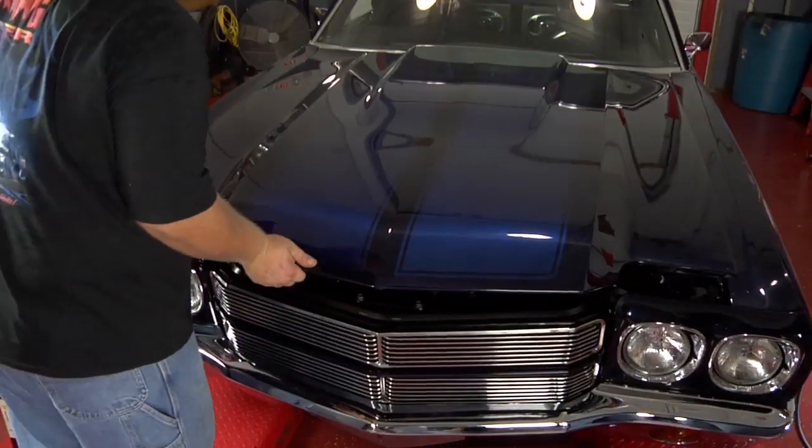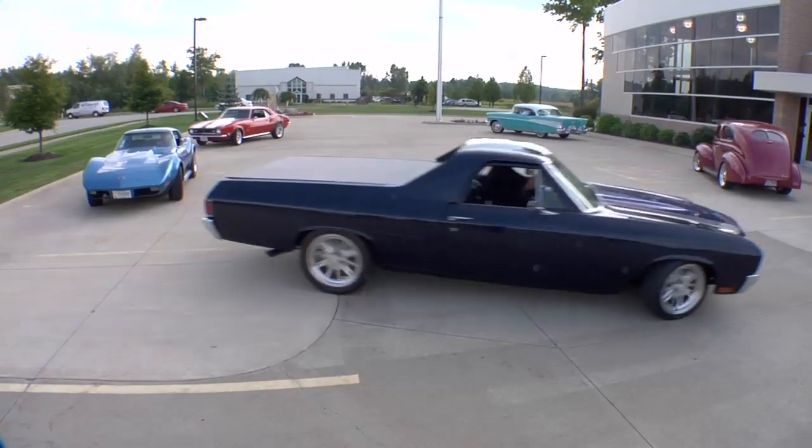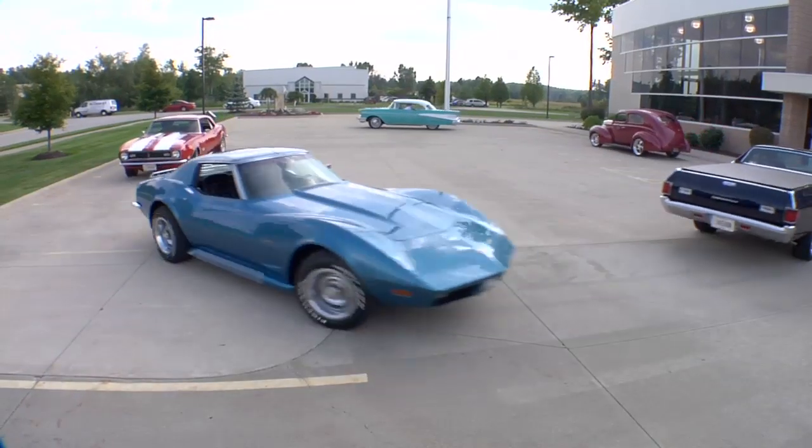But more important than the ease of installation is the quality, performance, and overall satisfaction you'll get out of a rack and pinion system from Flaming River.